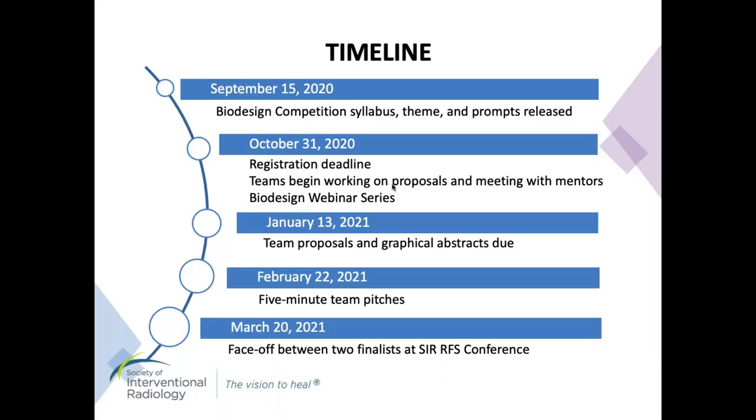The competition kicked off in September with the release of this year's prompt. Over the course of three months, each team shadowed IR physicians and worked closely with a mentor to identify a problem, brainstorm ideas, and design and model their proposed solutions. Our committee also hosted a Biodesign webinar series which outlined a basic curriculum in the biodesign process from the inception of an idea to bring concepts to practice. The series also served as a resource to the teams. We received 11 unique solutions and today the teams will be giving short pitches on their innovative ideas.